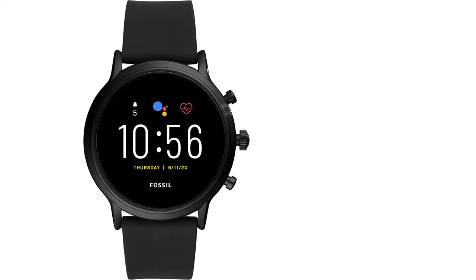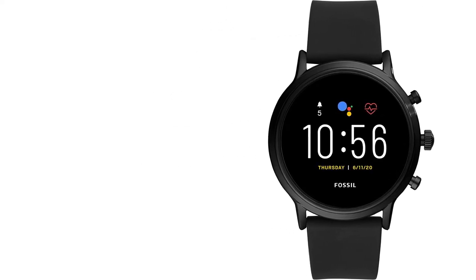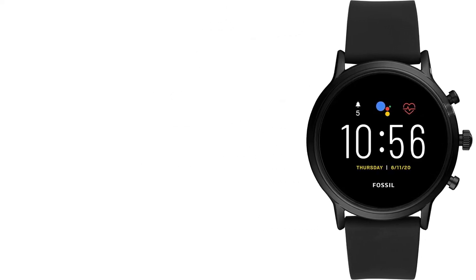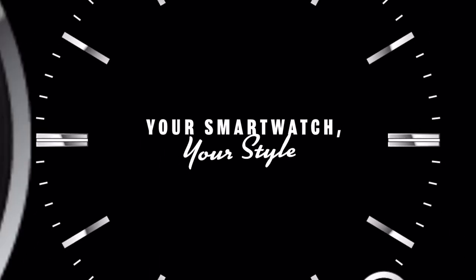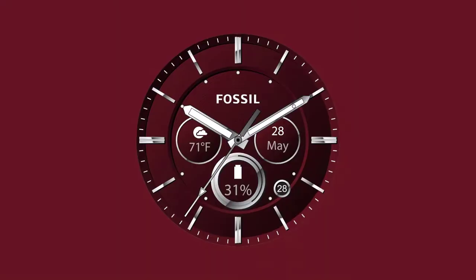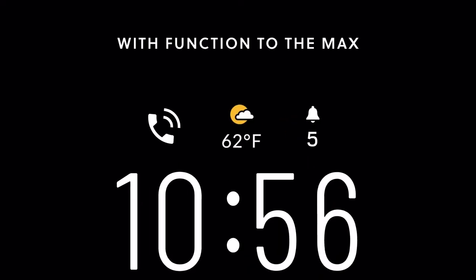It's also worth noting that this smartwatch runs a modified version of Android called Wear OS. This means that using it should give you access to more apps than any other watch can offer, thanks to Google Play. Though it's worth noting that Android apps still need to be optimized for smartwatches, or they are not going to run well, or not at all.